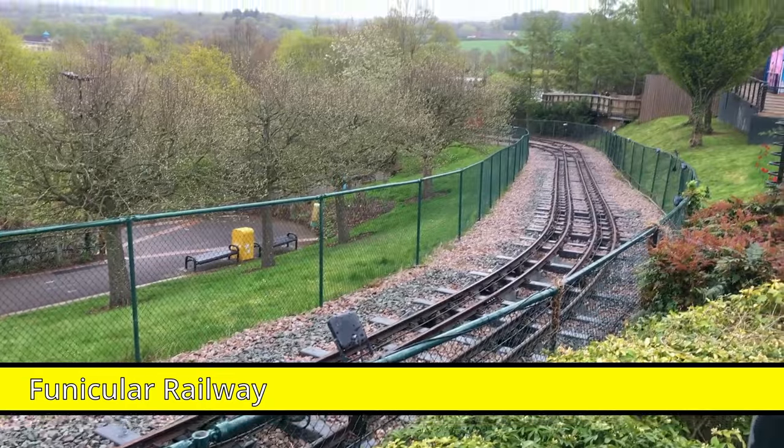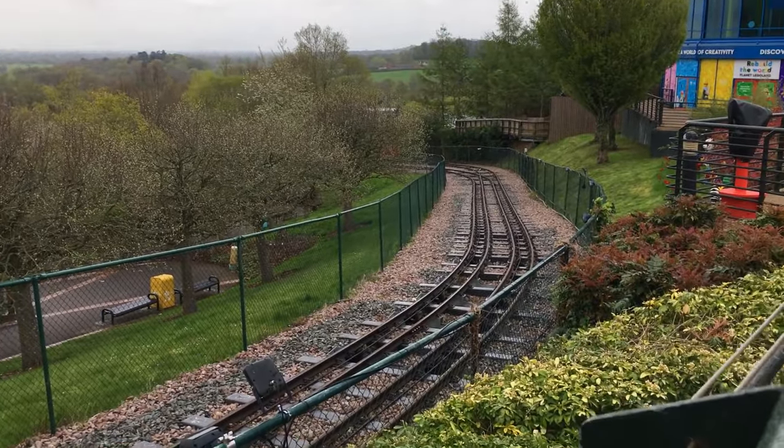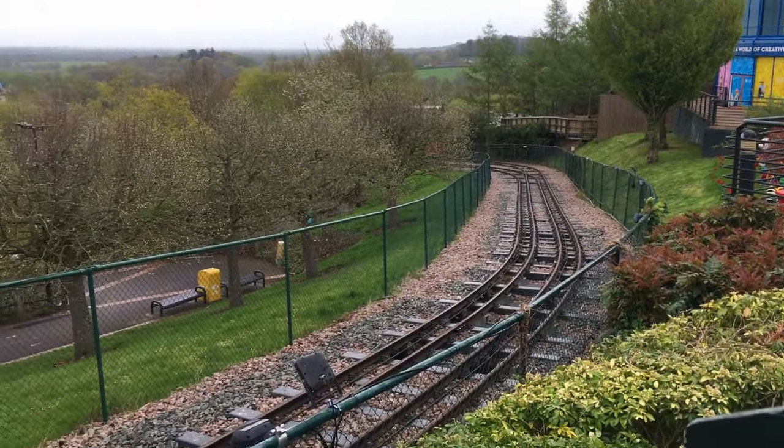This section of track here is the very steep funicular railway that takes you down into the park. I think it's old — I think this used to be part of Windsor Safari Park. Sadly, it's not running today.